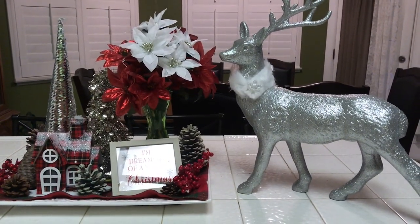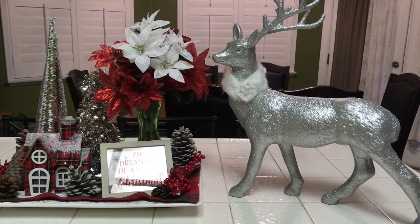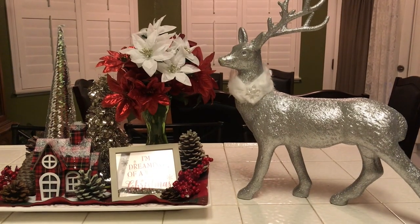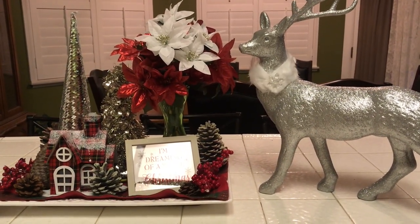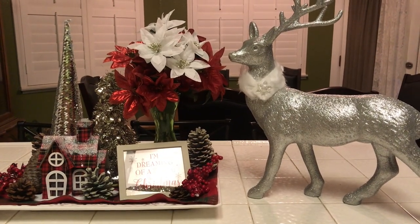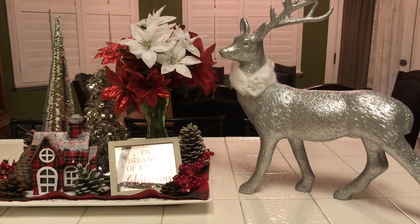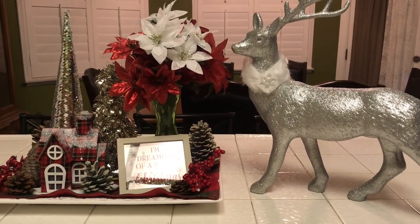Hi guys, in today's video I am participating in the Christmas Kitchen Vignette 2019 with Denise Jordan. She has asked us to create a Christmas vignette for the holiday season, and on our vignette we must have some type of floral and something with words on it. I will also have her channel linked down in my description box along with the playlist, so when you finish watching my video please watch everyone's videos and give them some love.